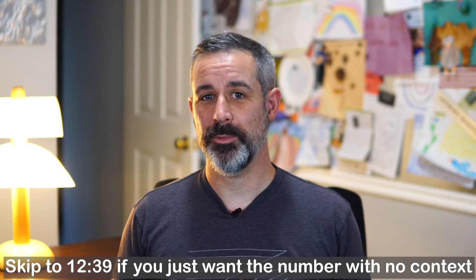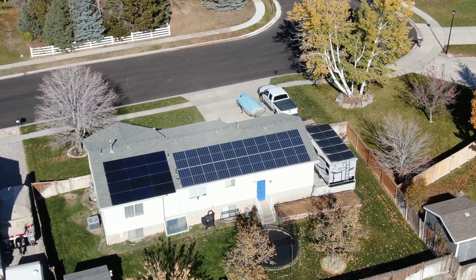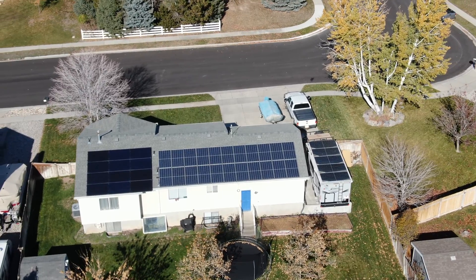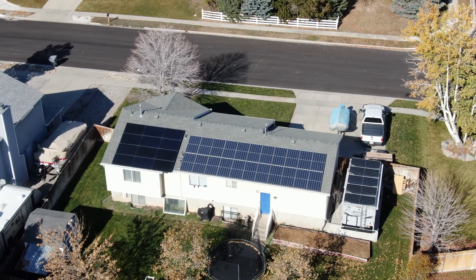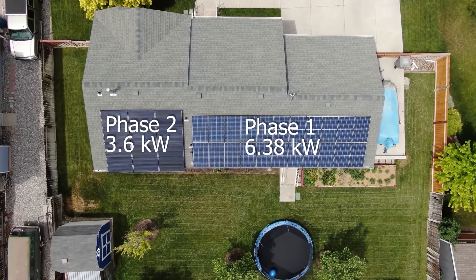The first question you're likely wondering is how long did it take? Everyone's situation is a little different, both in the costs of the installation and in the amount of electricity their panels can produce based on a variety of factors. I outlined all of the costs and details of the initial installation of our 6.38 kW solar array in a video linked above. We were able to achieve a relatively cheap initial installation by doing most of the work ourselves, but also starting with a smaller system then expanding it.